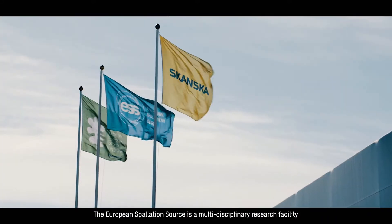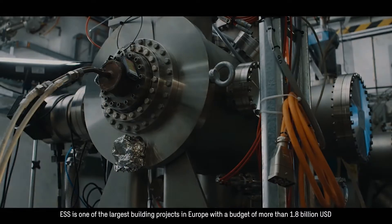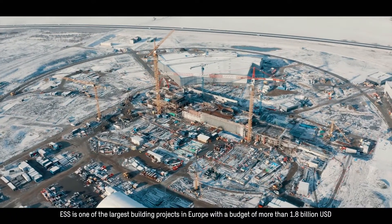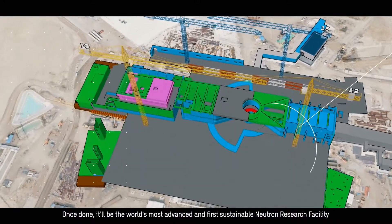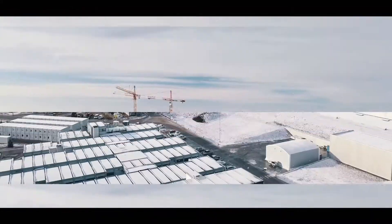The European Spallation Source is a multidisciplinary research facility based on the world's most powerful neutron source. ESS is one of the largest building projects in Europe with a budget of more than 1.8 billion US dollars. Once done, it will be the world's most advanced and first sustainable neutron research facility.